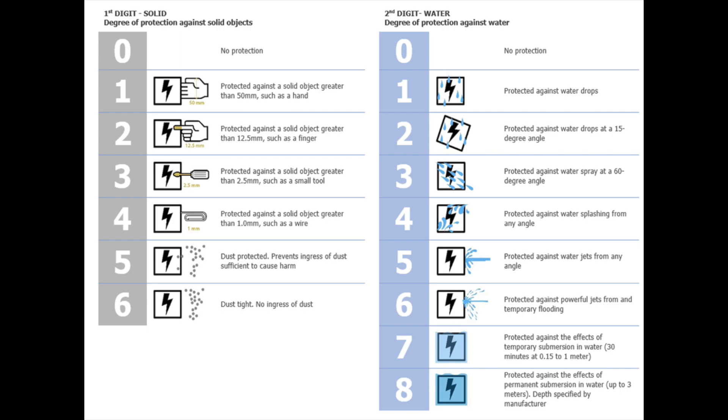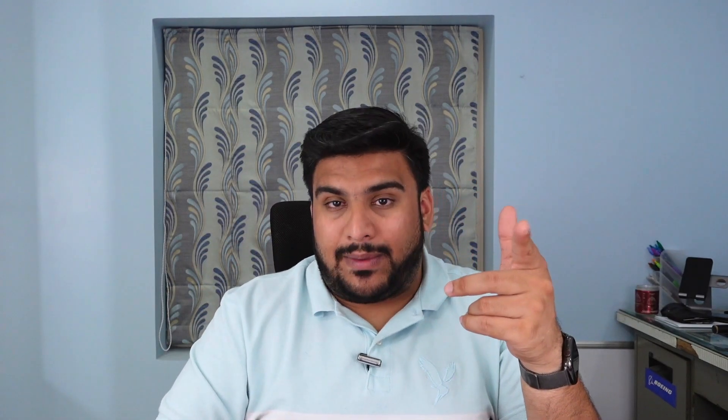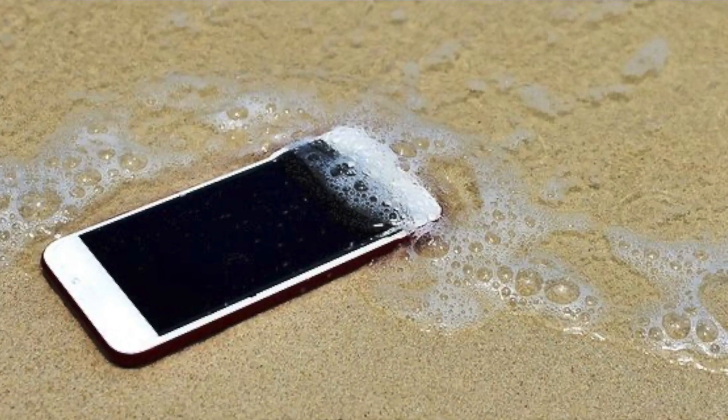Another common rating is IP67 or IP68, which has become the norm for most smartphones. IP67 means it is protected against the effects of temporary immersion in water — so if your phone drops into a pool and you quickly pick it back up, you should be fine. It is not continuous immersion, just a quick drop. IP68 means protected against the effects of continuous immersion — you can drop the phone in a tank of water, leave it there, and it should still be okay.